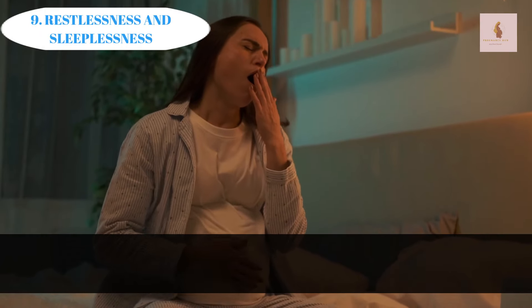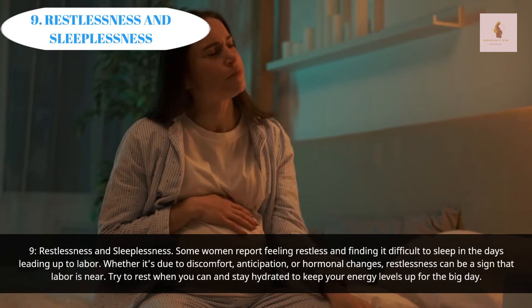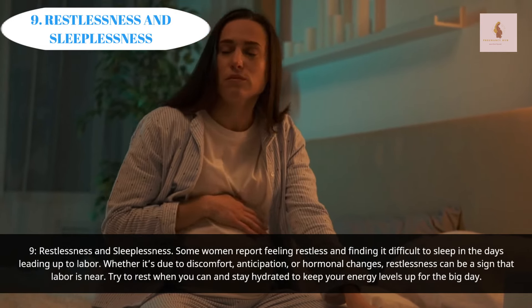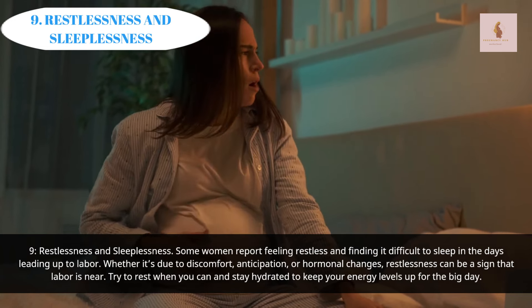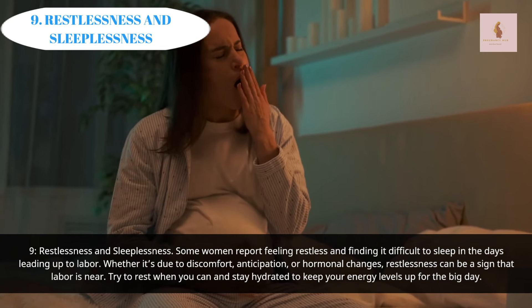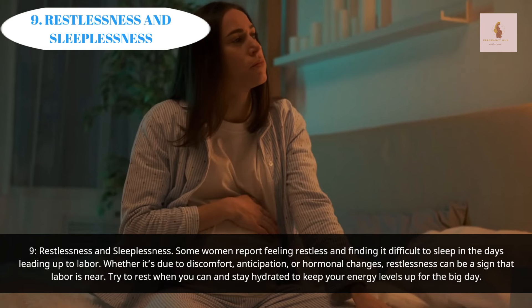Restlessness and Sleeplessness: Some women report feeling restless and finding it difficult to sleep in the days leading up to labor. Whether it's due to discomfort, anticipation, or hormonal changes, restlessness can be a sign that labor is near. Try to rest when you can and stay hydrated to keep your energy levels up for the big day.